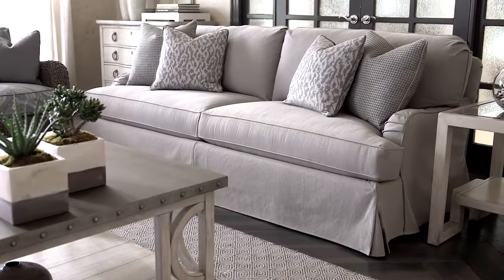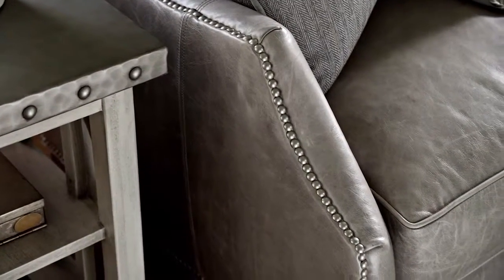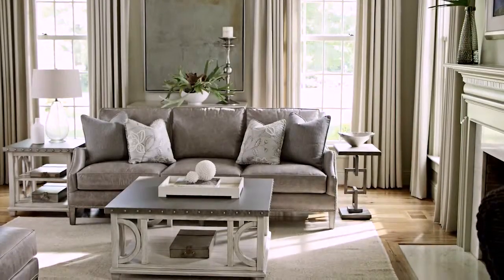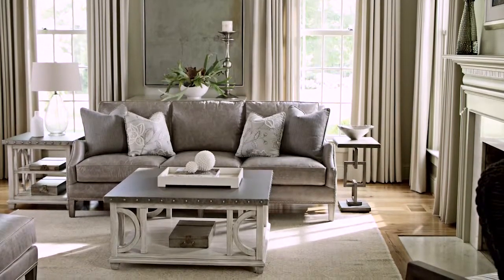Custom upholstery offers remarkable comfort in a range of textural fabrics and leathers that serve as an invitation to entertain and define today's new interpretation of luxe transitional style.